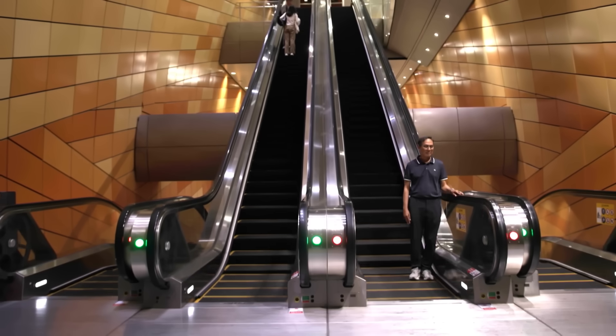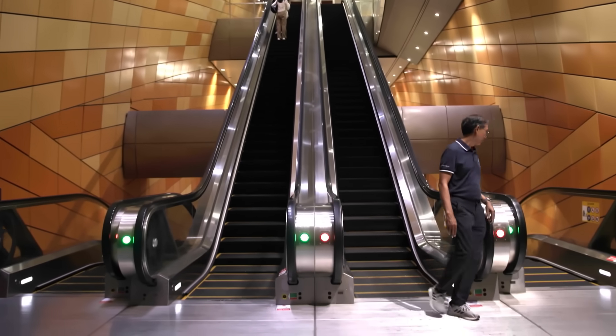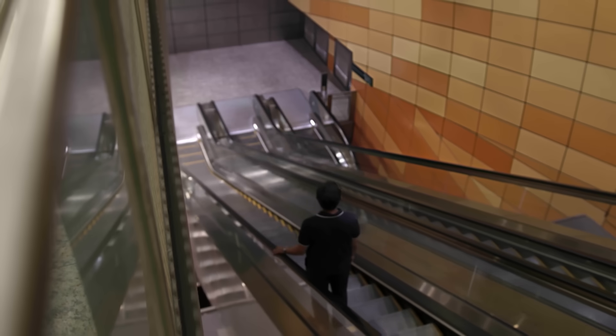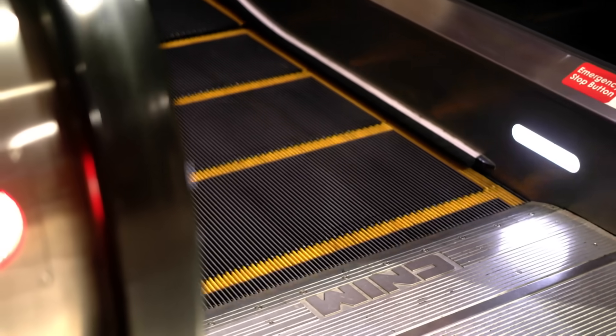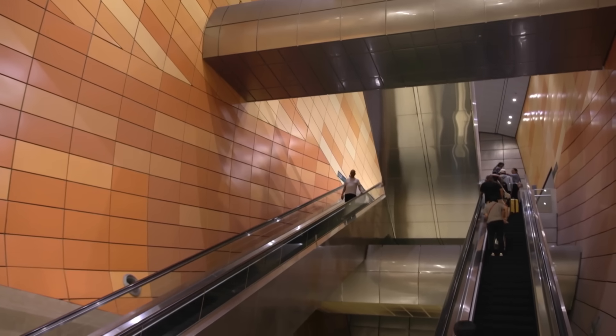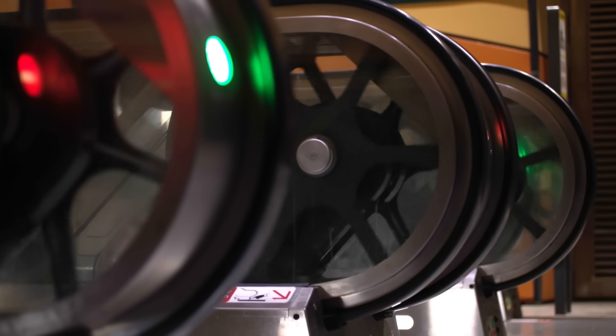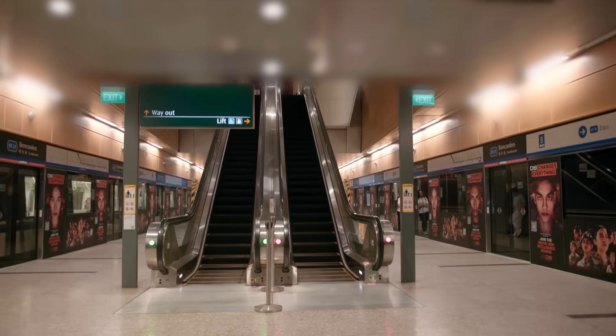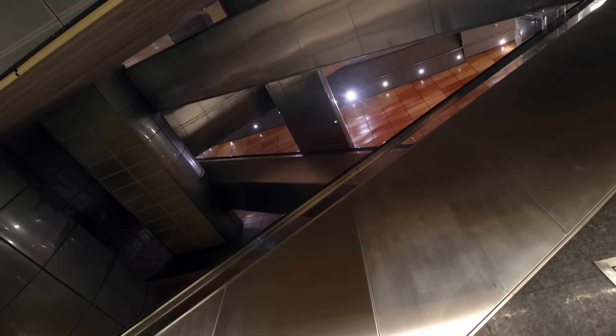Escalators work efficiently when their maximum height is 6 metres, and best at an incline of around 30 degrees. Any steeper and they're harder to step on safely; any longer and they need more space, structure and power. At this depth, every angle counts. Some stations have longer escalators where space allows, but Ben Kulen is a compact station, so the team had to work with the optimal vertical line for escalators.